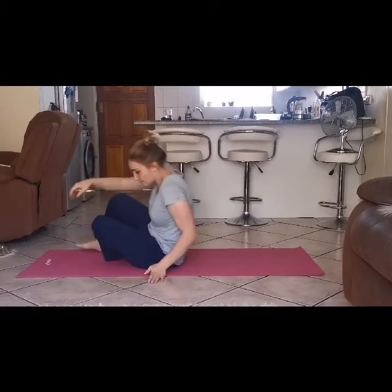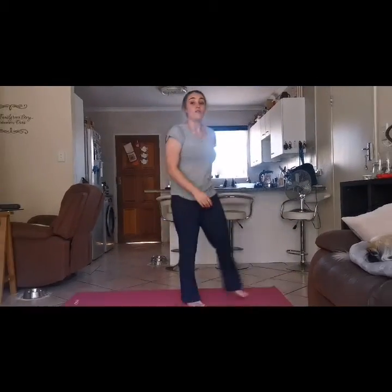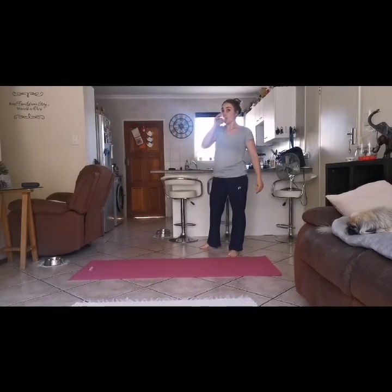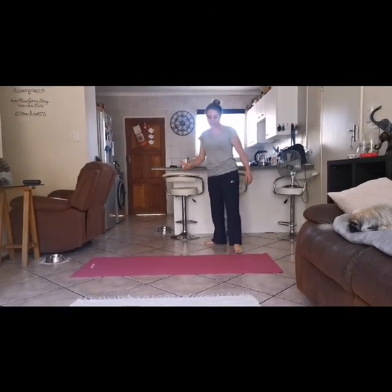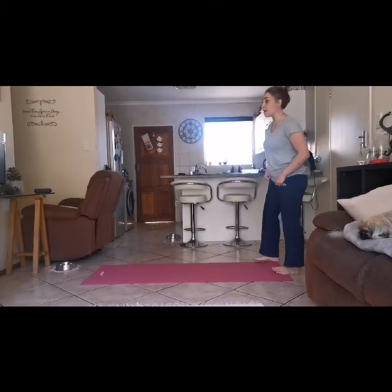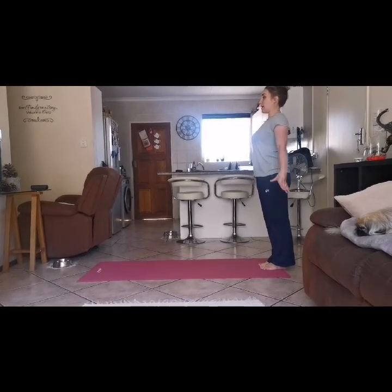Now you can go have a little sip of water if you need it — I'll give you 15 seconds. Go have something to drink, and then we're going to get ready for our forward rolls. I'll have a sip of my water too. Okay, boys and girls, I know you guys can do your forward rolls — I'm just going to show you a little bit first.